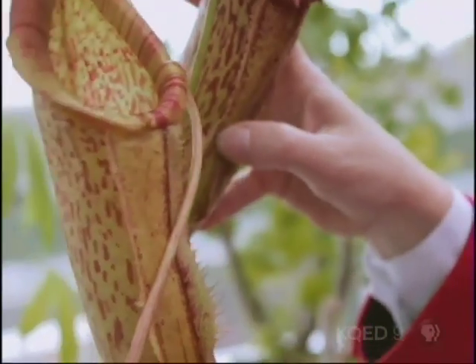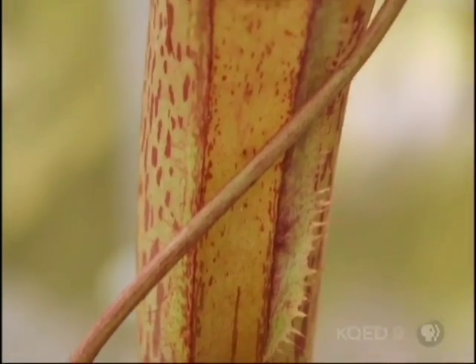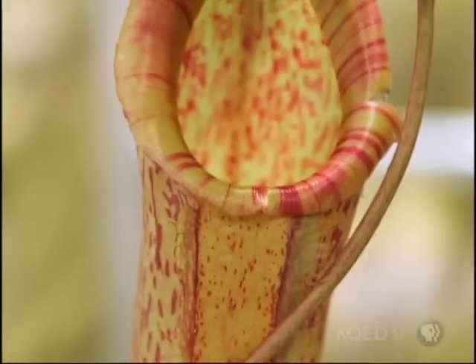What is this plant? This is a pitcher plant — a carnivorous plant. It eats insects. It's called the pitcher plant for its pitcher-shaped leaves. Though when it comes to ants and other insects, these pitchers throw a mean curve.